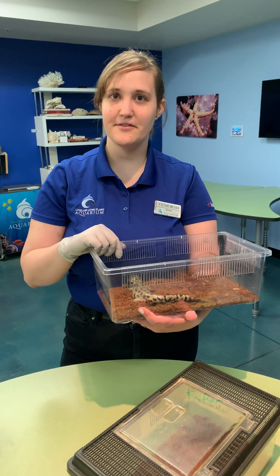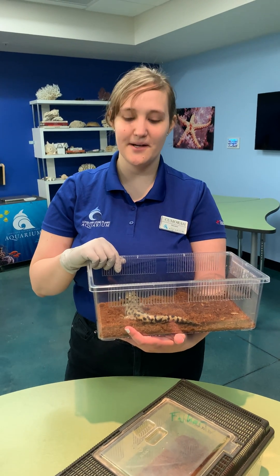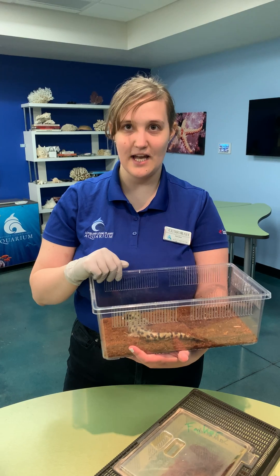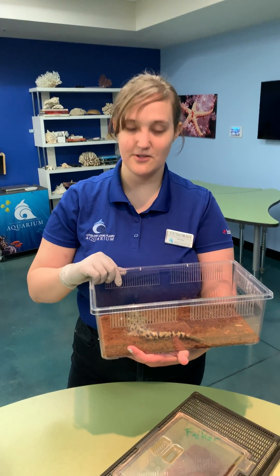Hello everyone and welcome to the Loveland Living Planet Aquarium. Because you can't come to us, we've decided to come to you every day at 3 p.m. on all of our social media channels.